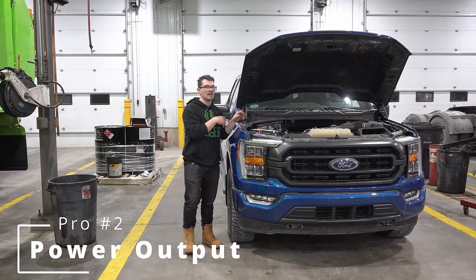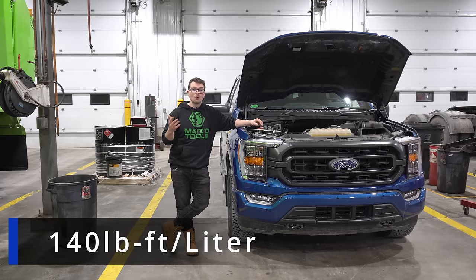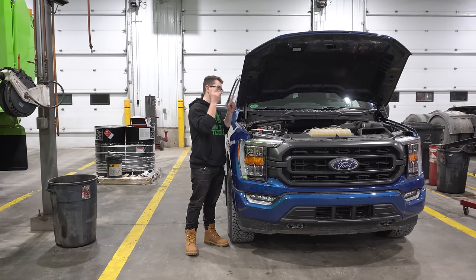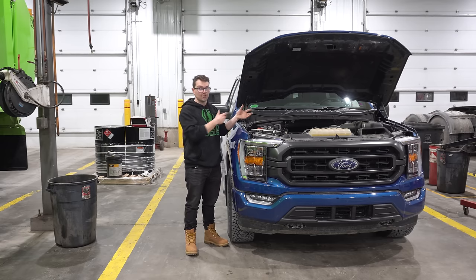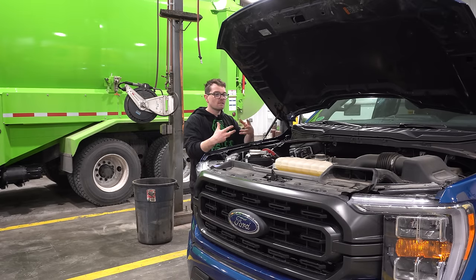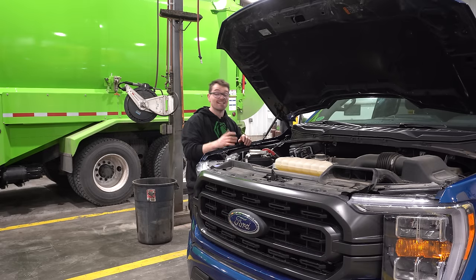Looking at something like the 3.0 liter EcoDiesel from Ram, that engine puts out 140 pound-feet of torque per liter of displacement. At least in 2015, this 2.7 EcoBoost was putting out 139 pound-feet of torque per liter of displacement — yet this is a spark-ignition gasoline engine. It's incredibly impressive that it can be compared to a diesel in terms of torque per liter of displacement and basically match it. Ford admitted this engine was going to directly compete with the 3.0 liter EcoDiesel from Ram.